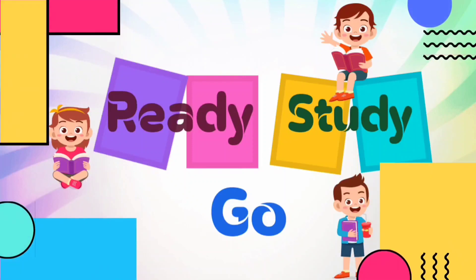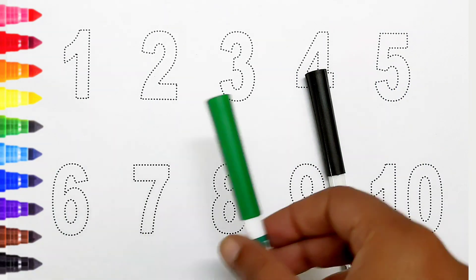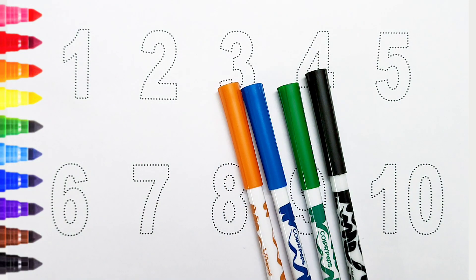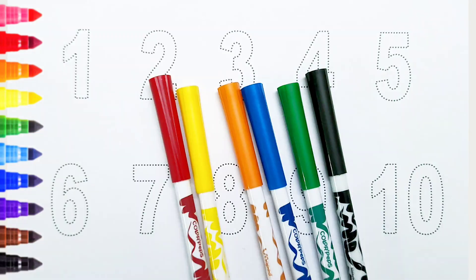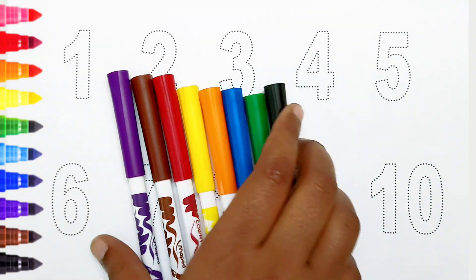Ready, study, go! Black color, green color, blue color, orange color, yellow color, red color, brown color, violet color. Hi!